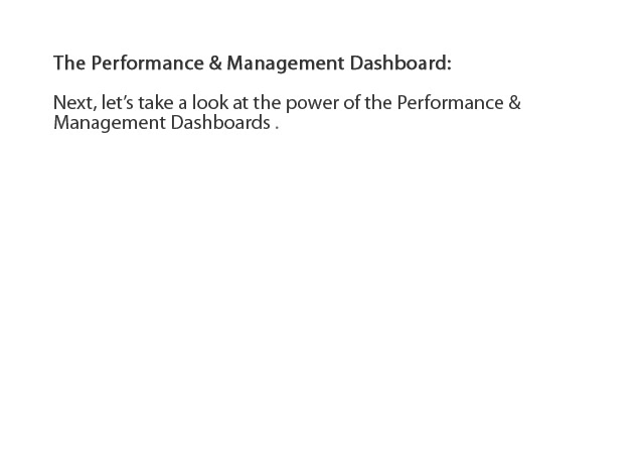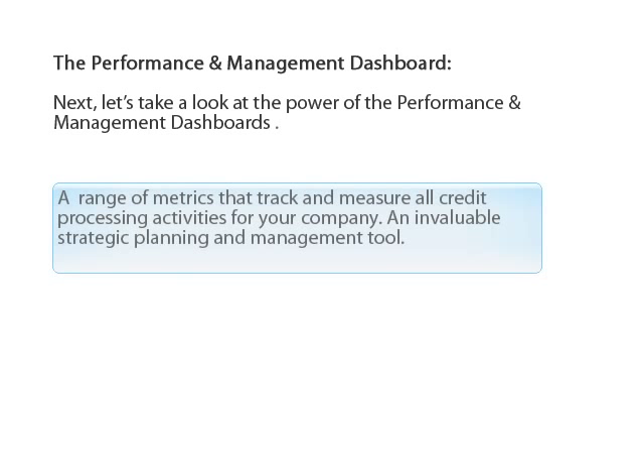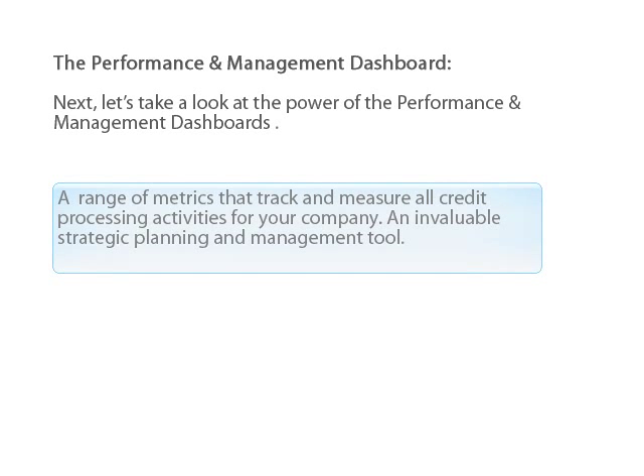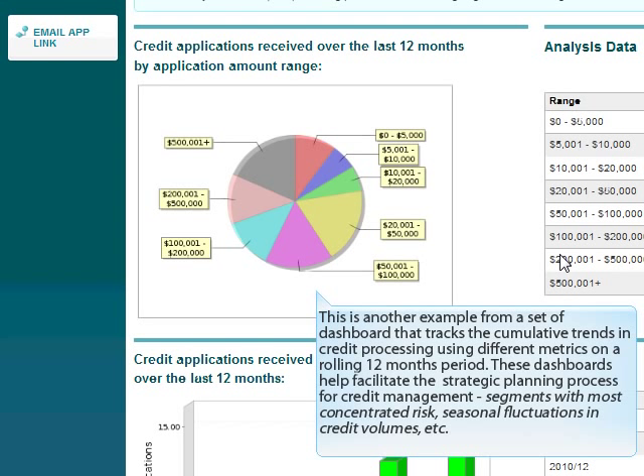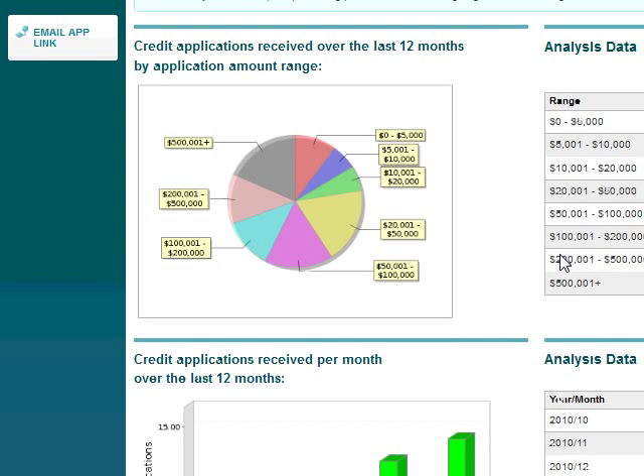Let's take a look at the performance and management dashboards — a range of metrics that track and measure all credit processing activities for your company, and an invaluable strategic planning and management tool. For example, one dashboard tracks and reports how long a credit request has been under processing. Another set of dashboards tracks cumulative trends in credit processing using different metrics on a rolling 12-month period, helping facilitate strategic planning for credit management, including segments with most concentrated risk and seasonal fluctuations in credit volumes.